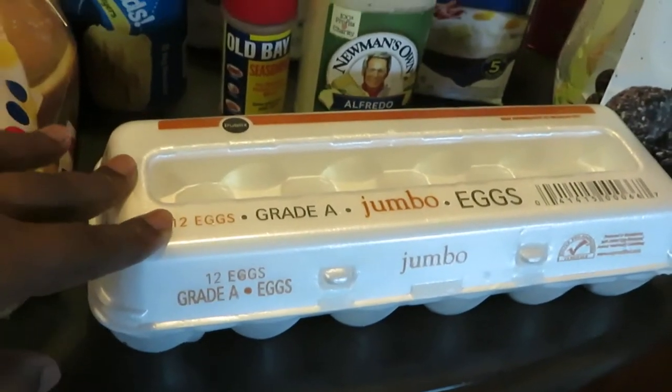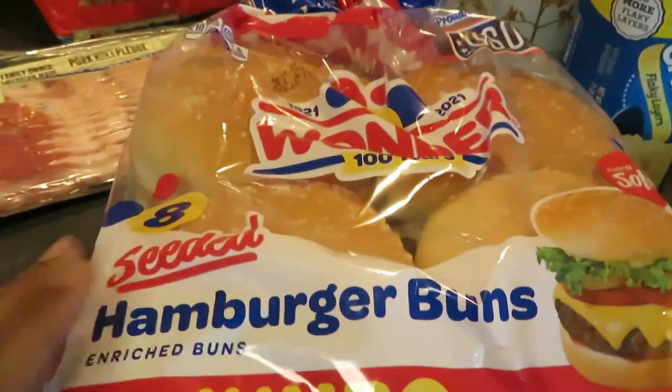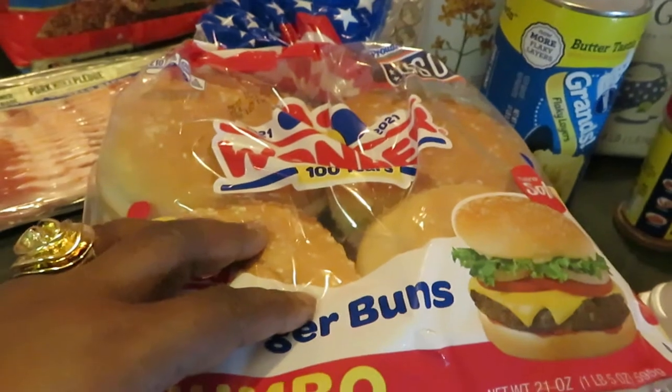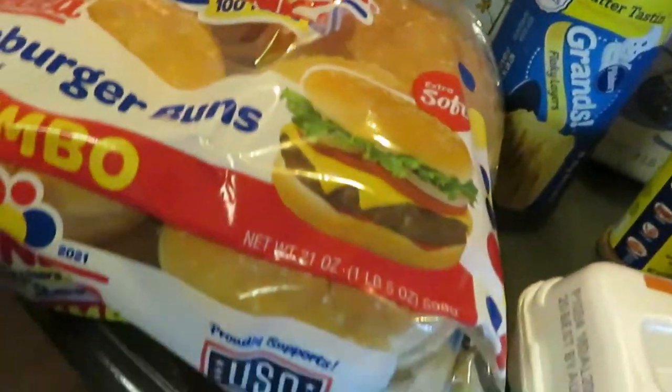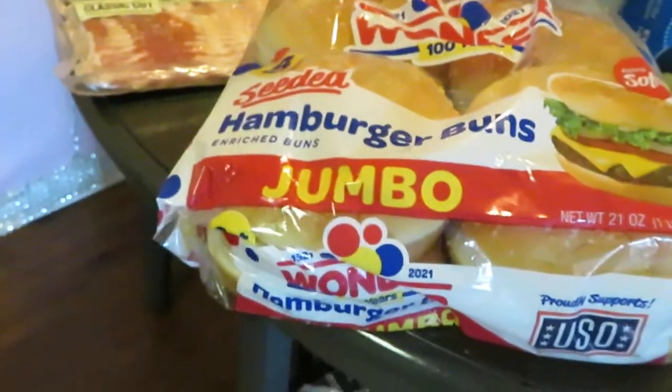Up front, you guys know I'm always grabbing my Publix jumbo eggs, priced at $2.09. I grabbed some Wonder Hamburger Buns jumbo — Publix has these on sale this week, two for $5. I just grabbed one at $2.50. That is the Wonder Bread, old school y'all, Wonder Bread Jumbo Hamburger Buns.